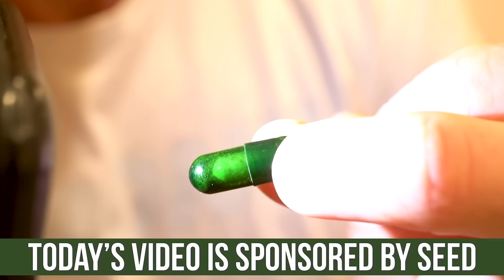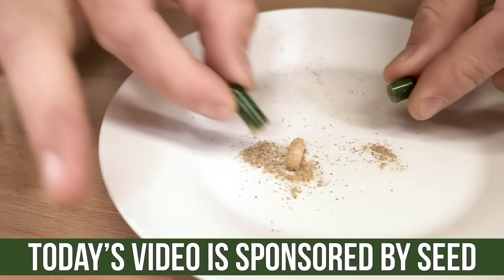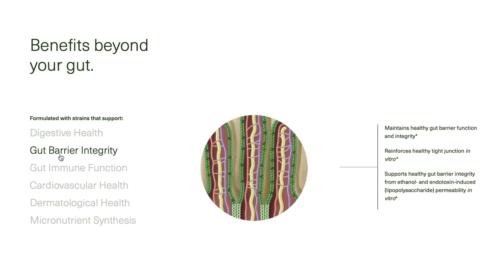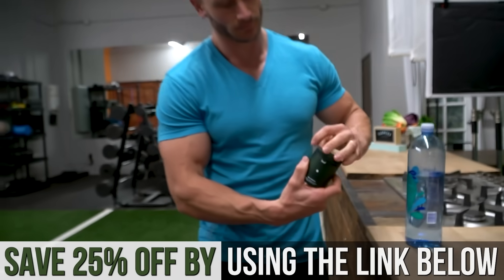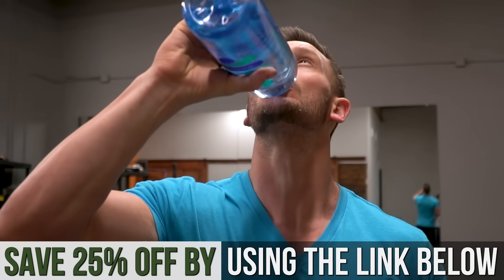I also put a link down below for my favorite probiotic — it's Seed, the only probiotic I'd recommend. The reason it's relevant to this video is that gut health actually plays a huge role in insulin resistance, ranging from the inflammatory response of lipopolysaccharides, but also the fact that when you have a diverse microbiome, you end up with more short-chain fatty acids that can support glucose metabolism at a cellular level. So gut health matters. Link is down below for 25% off Seed's Daily Symbiotic — something I take daily.